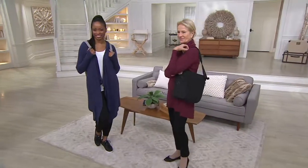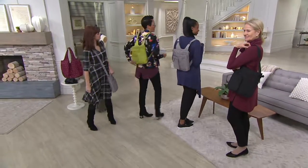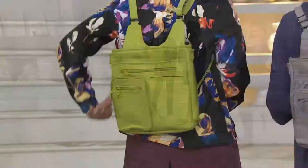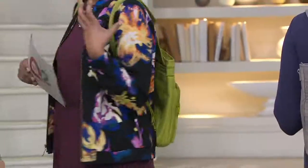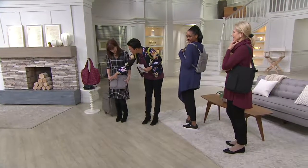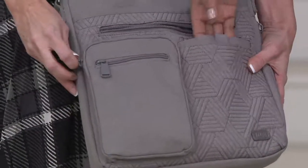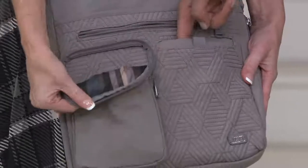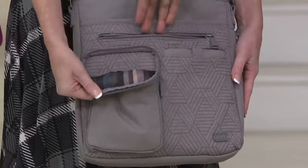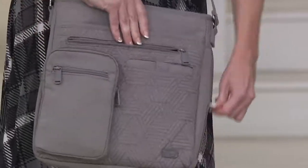This bag goes over the shoulder, crossbody, or as a backpack — it's a backpack reimagined for the 21st century. It's a little more vertical and streamlined, with pouches on the front. There's a pocket on the side for glasses or contacts, and a phone pocket right here since it's always ringing. It fits maybe a size 6 phone, maybe not the larger phones we're seeing these days. There are more pockets and more layers of pockets — if you've never tried a Lug bag, jump on this.